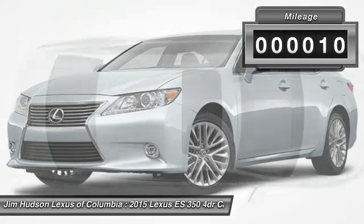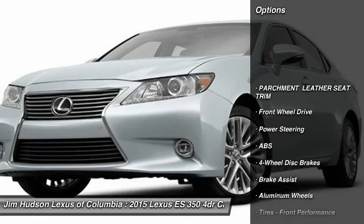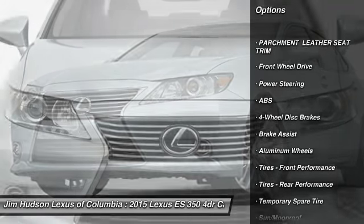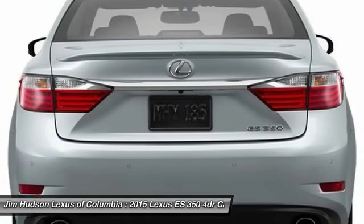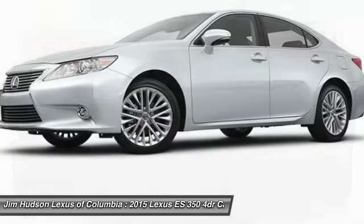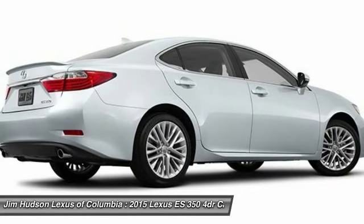This vehicle has less than 100 miles. Here are some of this vehicle's great options: stability control, traction control, keyless entry, anti-lock braking system, steering wheel audio controls, backup camera, power passenger seat, Bluetooth, leather-wrapped steering wheel, moonroof.